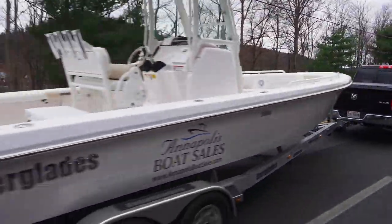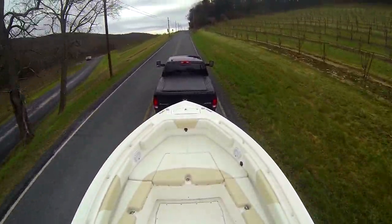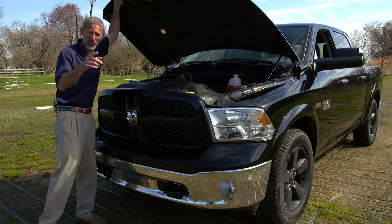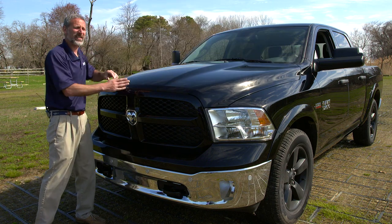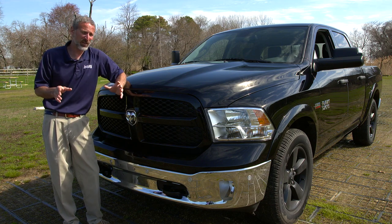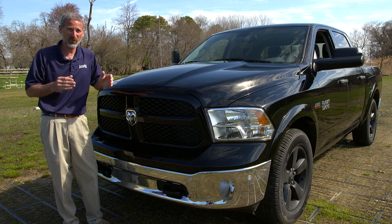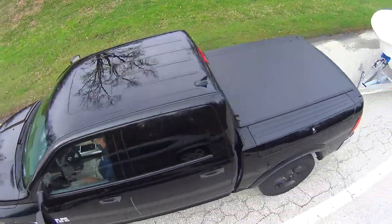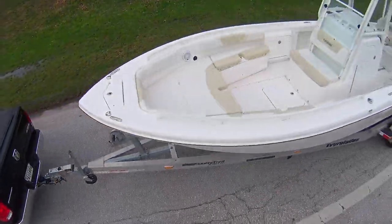If you're going to tow a significantly larger boat, you may want to consider diesel — it gives you more low-end torque, and getting up those hills makes life a lot easier. So just how big an engine do you need? To answer that question, you have to understand gross combined vehicle weight: the total weight of your loaded truck plus the total weight of your loaded trailer and boat. Ram's standard 3.6-liter V6 can tow boats up to about 5,000 pounds. With the 5.7 Hemi, you're talking more like 7,000 pounds. But don't forget to include the weight of your boat's fuel and gear on board when you calculate how big your load is.